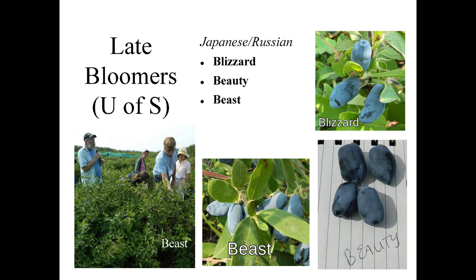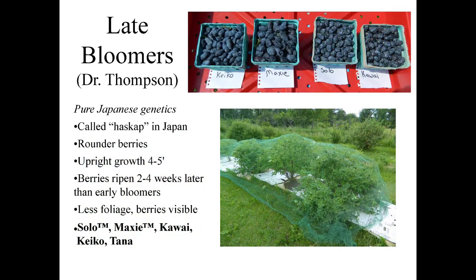Is the reason for choosing early, middle, and late bloom varieties to avoid late frost? We don't worry about frost up here — they're fully hardy. Some varieties will not pollinate each other, and of course a later variety will be blooming at a different time than the earlier variety. Here you have some of the late bloomers from Dr. Thompson — the main ones are Solo, Maxi, Kauai, Kaiko, and Tana. Dr. Thompson likes to call the honeyberry Haskap. They have a nice round berry and are a very upright plant with less foliage.